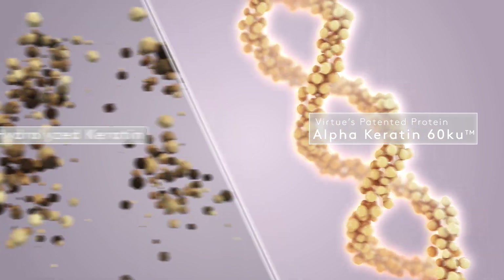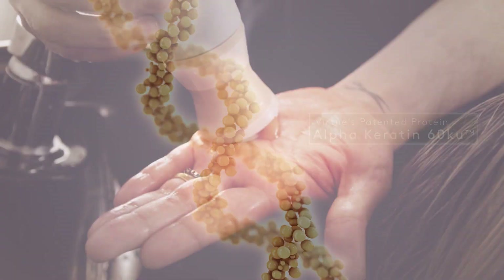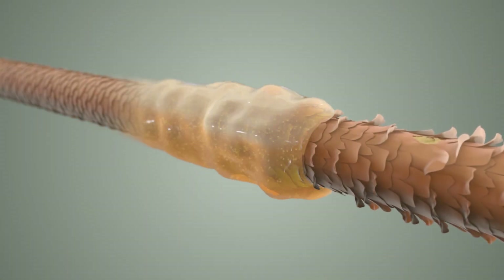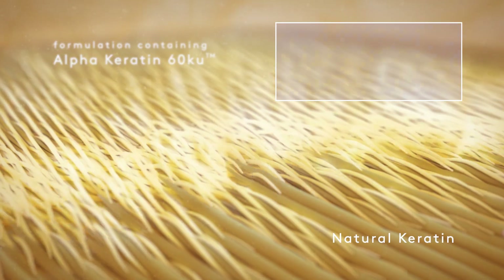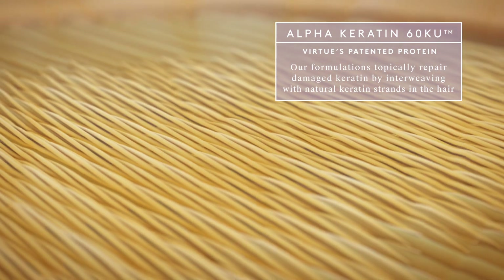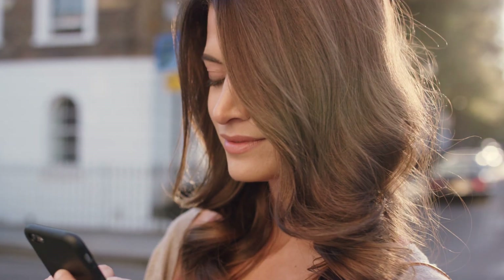Our alpha keratin 60KU is different. It's human-derived and it's so close to the structure of our hair, it can weave the broken keratin strands back together, allowing us to transform damaged hair into beautiful, healthy hair.